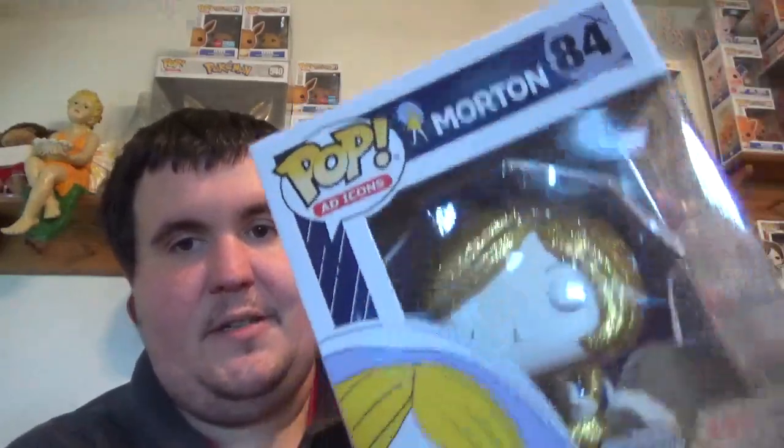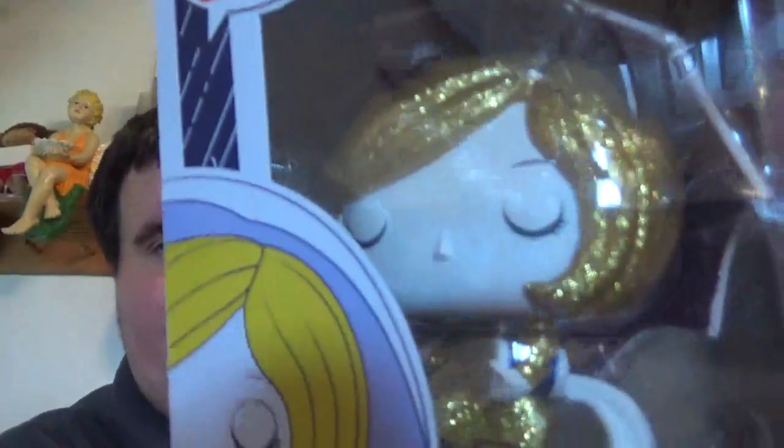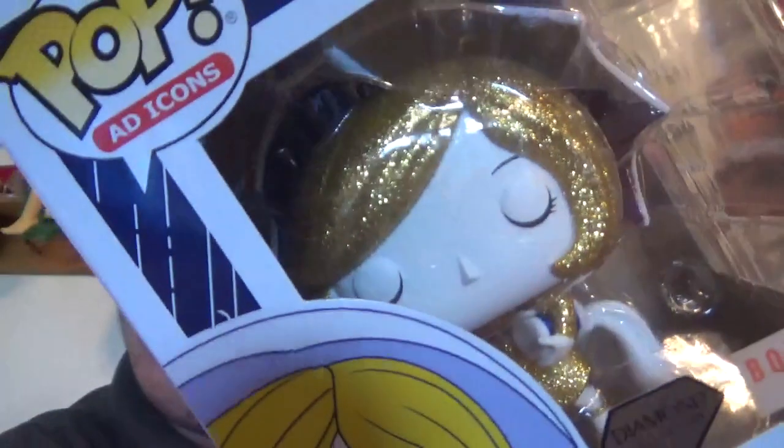The one pop we got from Box Lunch is the Diamond Collection Morton Salt Girl. God, they did a really good job on that - the salt's all sparkly. They did a really good job on this pop. I think the umbrella too, inside and out. This is a really well-done pop.